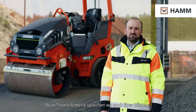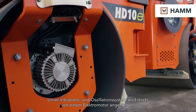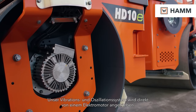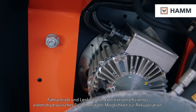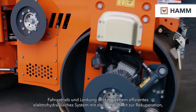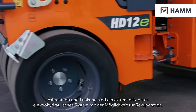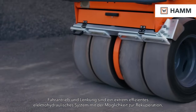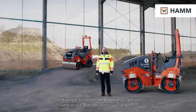Talking about the battery also means talking about efficiency. Our vibration and oscillation system is directly powered by an electric motor. The driving and steering is an electro-hydraulic system which works super efficiently, and all these systems allow us to recuperate the energy, bring it back to the battery, and extend our runtime even more.